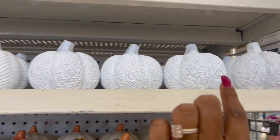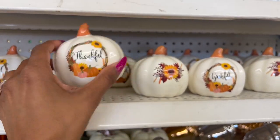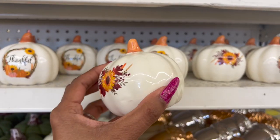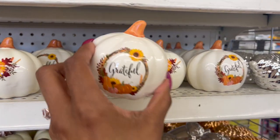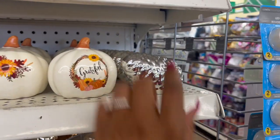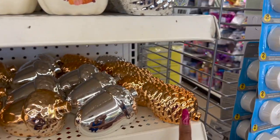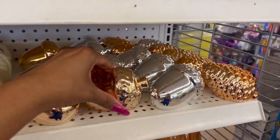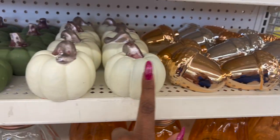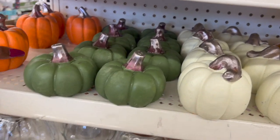If you saw my fall preview on Tuesday you know I showed you these, but they are definitely new. They have one that says 'Thankful,' one with a sunflower — they are ceramic — and one that says 'Grateful.' How pretty are those! Then they have these little pinecone décor pieces in silver, rose gold, and white.